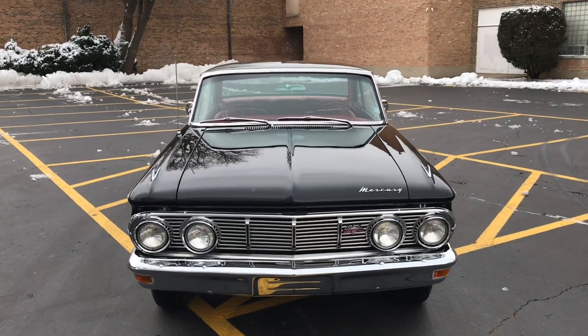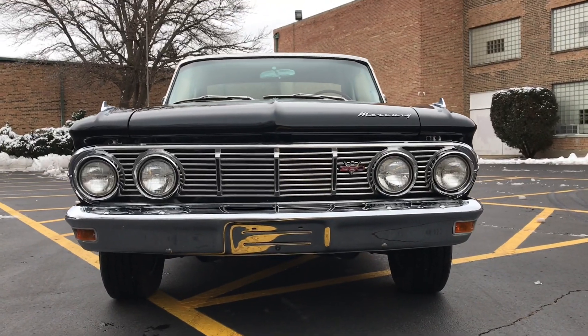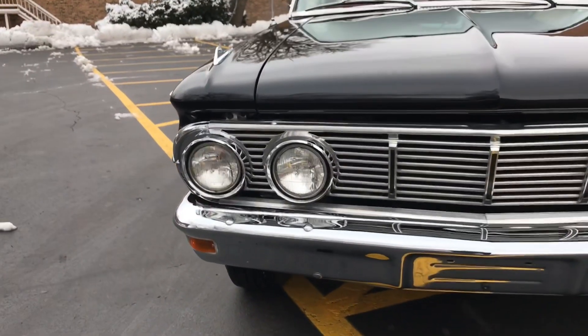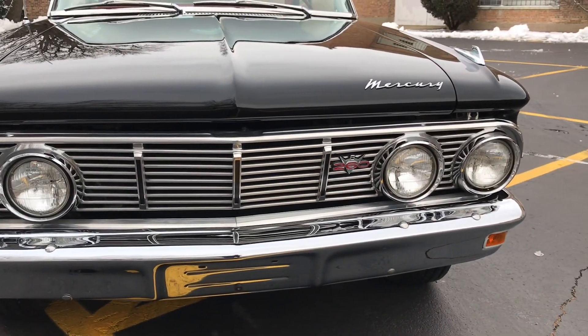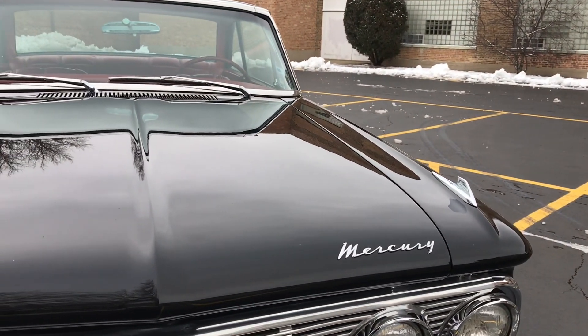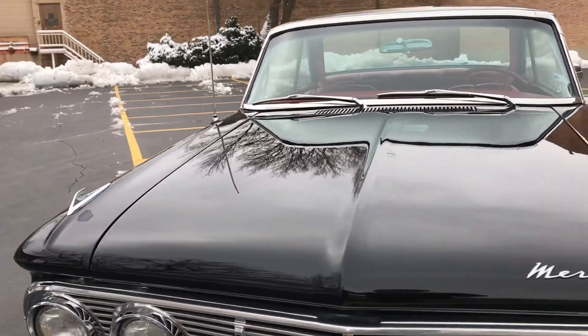This is our 1963 Mercury Comet S-22 two-door hardtop. We are selling this car on consignment on behalf of a local gentleman. This video will cover a few different things: first, there will be a very slow-paced walk around of the car, and following that I will show some shots of the interior as well as the engine with the car running.